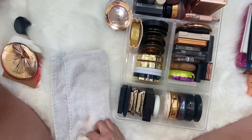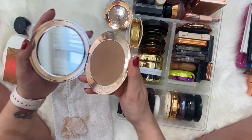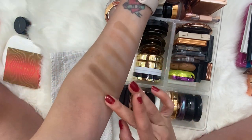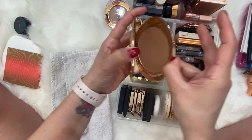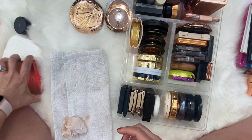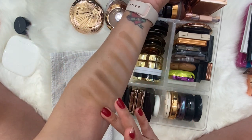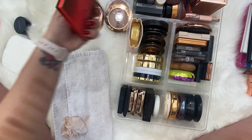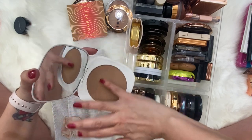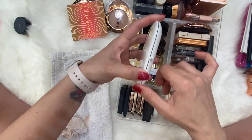We've got Charlotte Tilbury Airbrush Bronzer in the shade Medium — this formula is so nice, just like her powder, very velvety feeling and pretty easy to build up. We have Morphe in the shade Icon — I don't think Morphe has this anymore, but the formula is pretty nice. And the last one here is Marc Jacobs Tantastic — forget how silky that is.